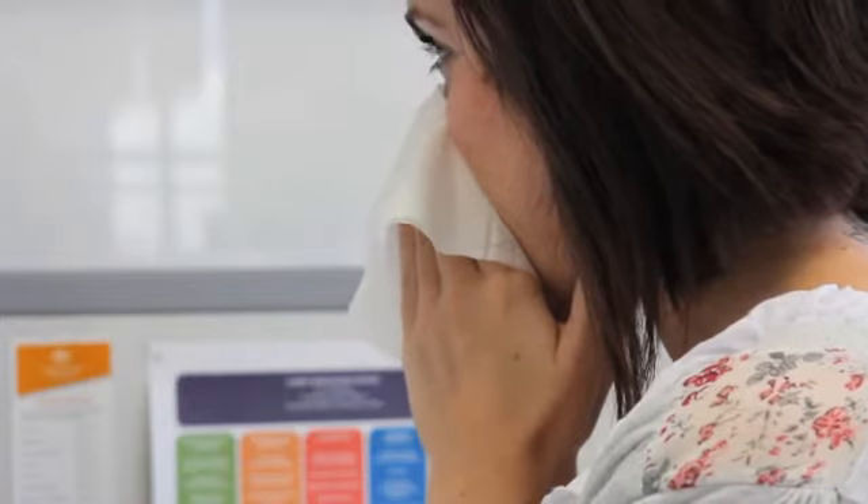For blocked noses, saline drops for your nose, or having a shower so that the steam in the shower can help clean out your nasal passages, can be really helpful.